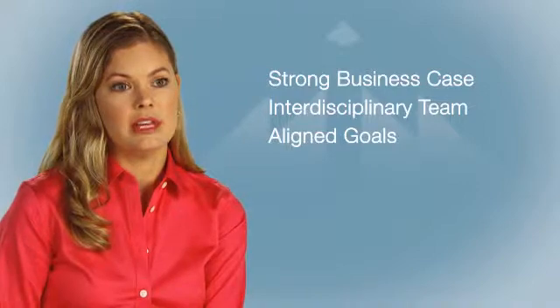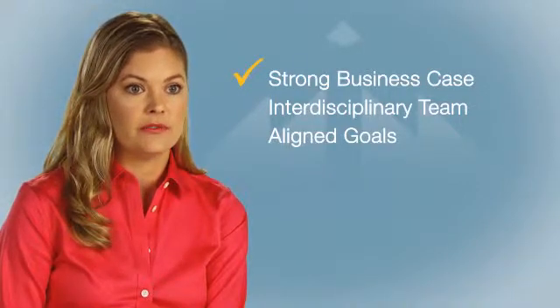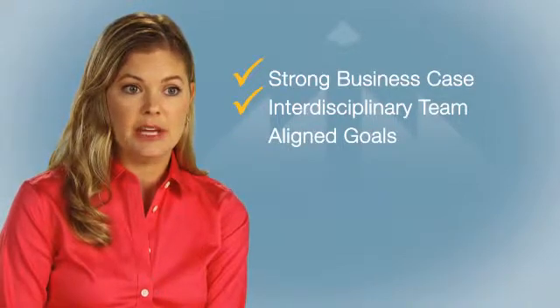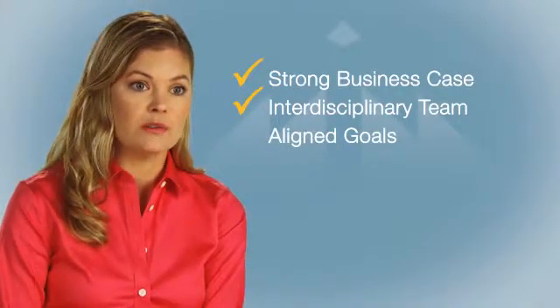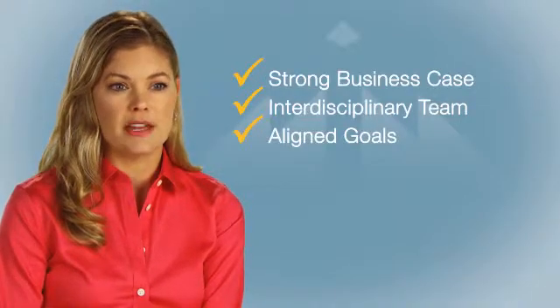The key things: first, have a strong business case. Make sure you've looked at it from all sides. Make sure that you have an interdisciplinary team making the proposal to move forward with point of care testing. That way, everyone is kind of on the same page from the get-go.